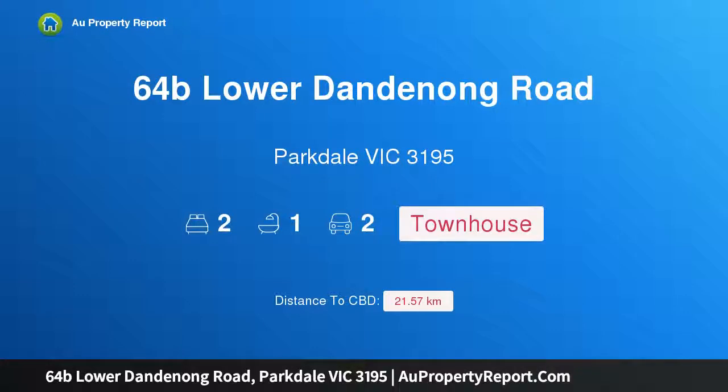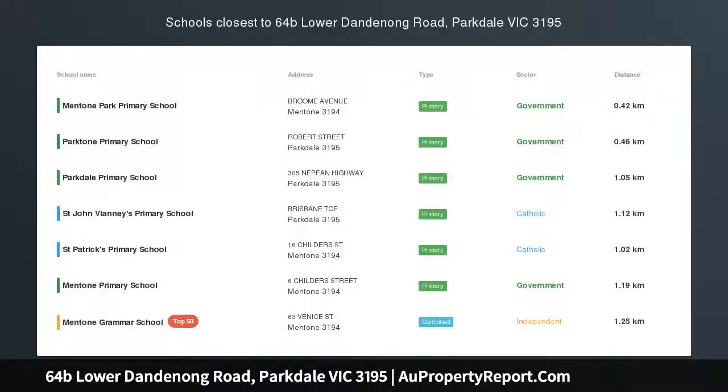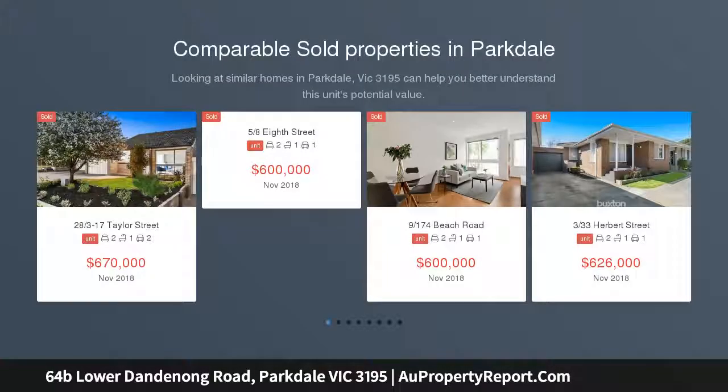Hi, I am glad to introduce property 64B Lower Dandenong Road, Parkdale, Victoria 3195. Spacious, stylish and conveniently located.